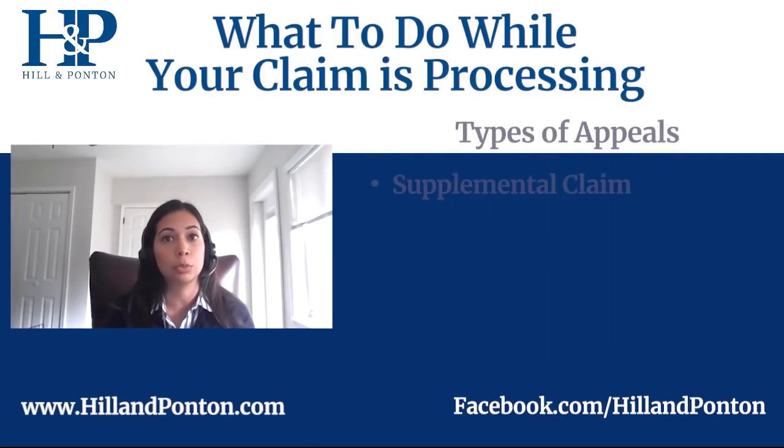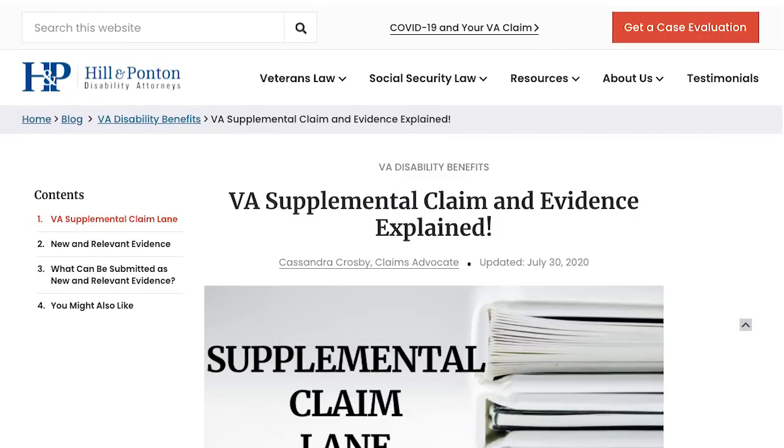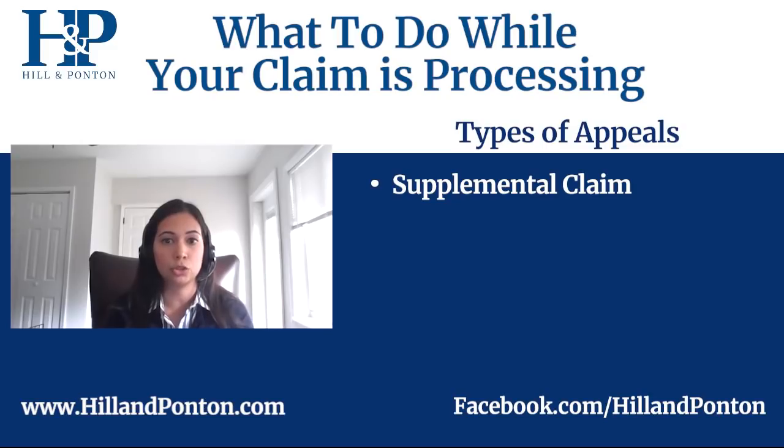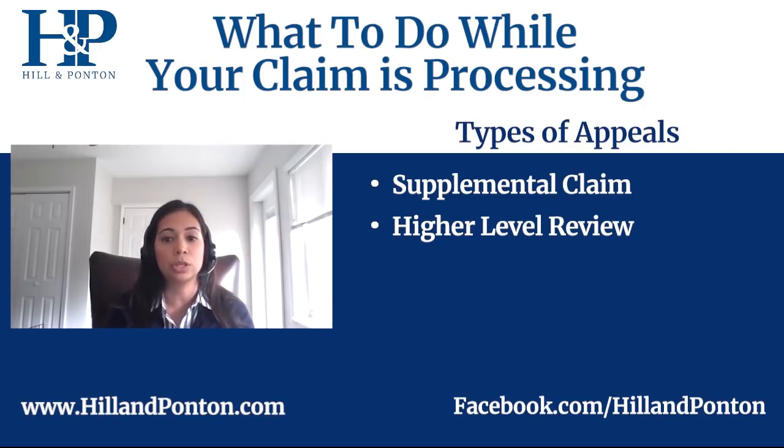The first is what's called the supplemental claim lane, where you would submit additional evidence. In that case it goes back to that same level, where an initial rater would be making a new decision. You could also appeal by what's called higher level review, where you wouldn't submit anything additional — it would go to someone else at the VA, essentially someone higher up than the initial rater with more experience, reviewing what that initial person decided to see if it's correct or if they made a mistake.